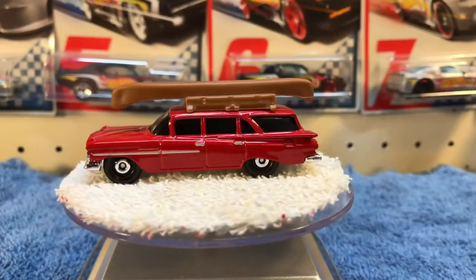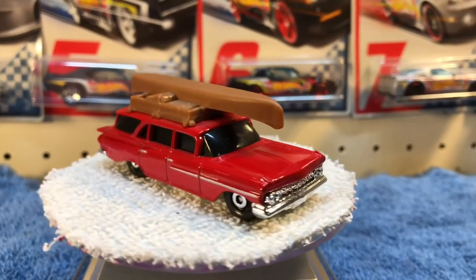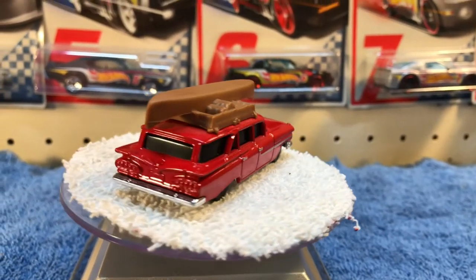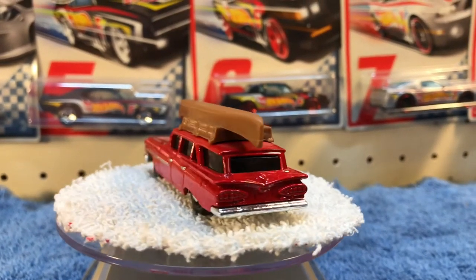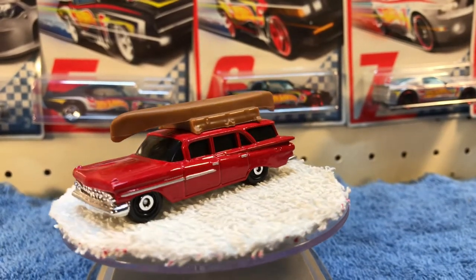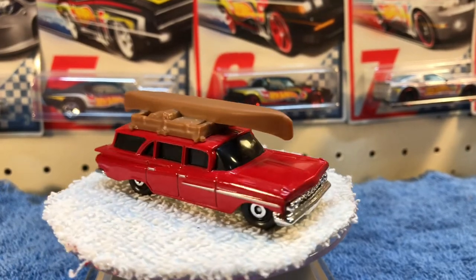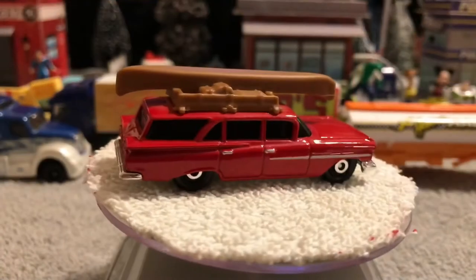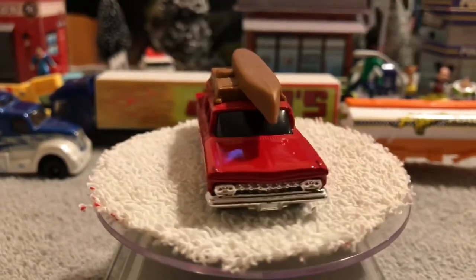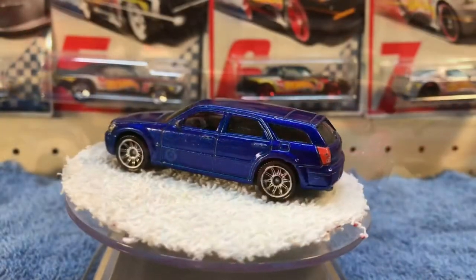Next we've got the '59 Chevy Wagon. They're all duded up ready to go camping — got the canoe on top. I like that version; I wish it was painted with a few more details. One of these days I might do that, but for now I'm just going to enjoy it the way it is. The boys think it's cool because of the thing on top, the lights, and the whole car.